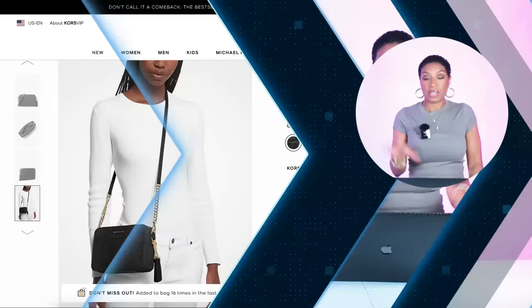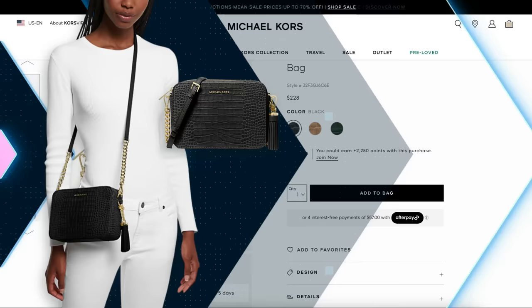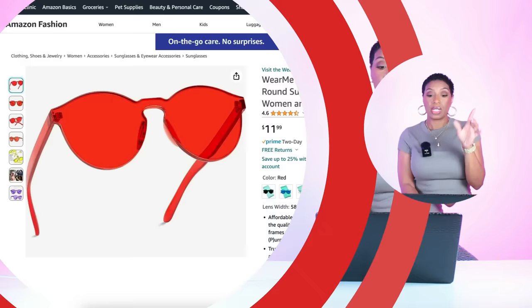For the green bag, we're going to Michael Kors — he has this Jet Set Medium Crocodile Embossed Leather Crossbody Bag. I like the shape of this bag, the take on it, and that it has a strap — you could also carry it as a smaller bag. This one is $228 and we like it.